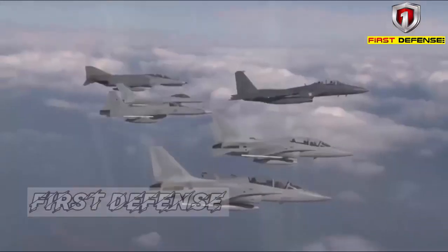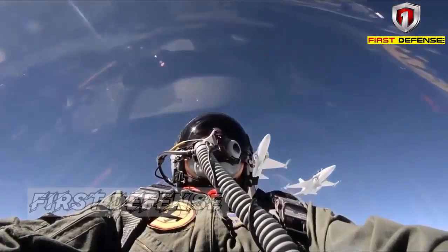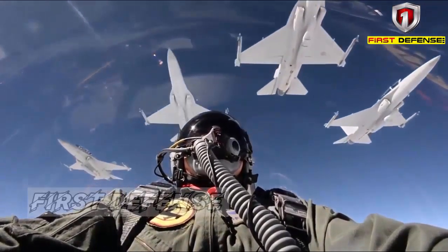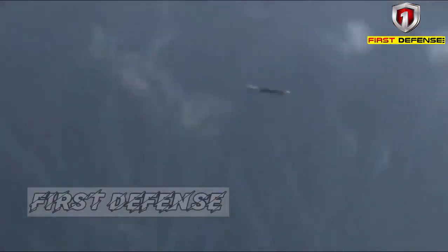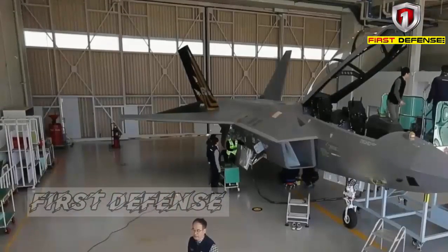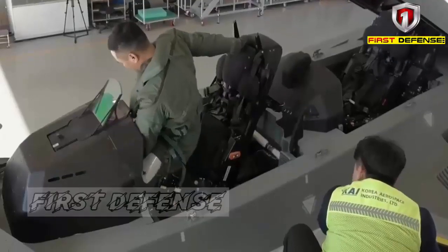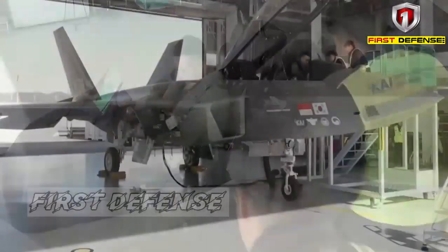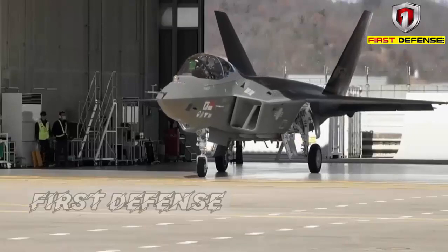The in-progress Block 60 variant of the FA-50 is being marketed by Korea Aerospace Industries as an upgrade that will further improve the capability of these jets, specifically regarding increased range compared to previous iterations, while also coming with an air-to-air refueling probe as an additional feature. This capability is helpful in increasing air patrol times, especially for an archipelagic country as large as the Philippines.